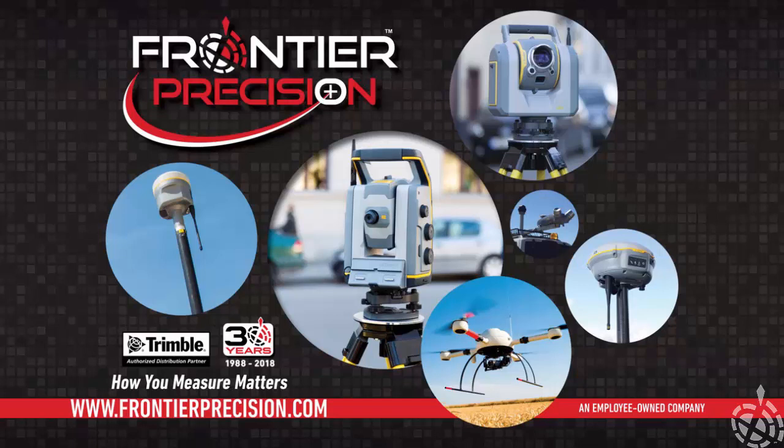Hello, and welcome to another Frontier Precision Tech Talk. My name is Tony Edelbrock, and today we will go through the process of doing our Windows updates, checking our Windows version, and our operating system version on our Windows 10 controllers.